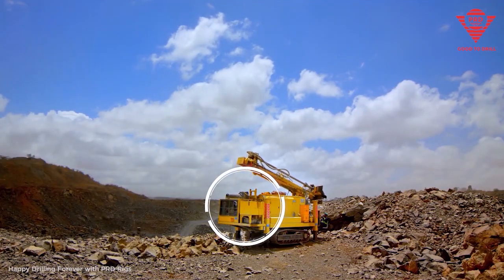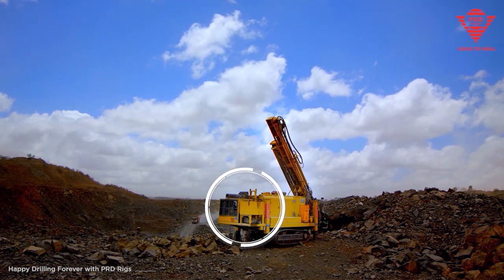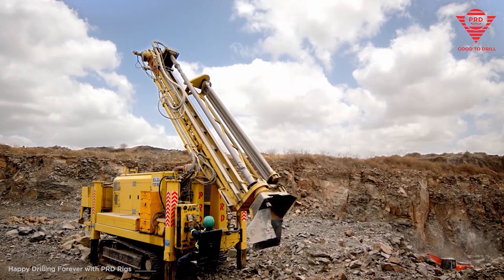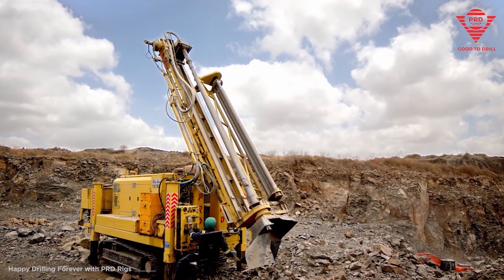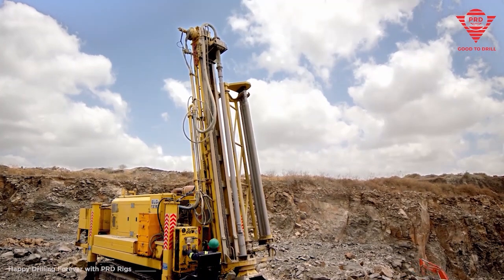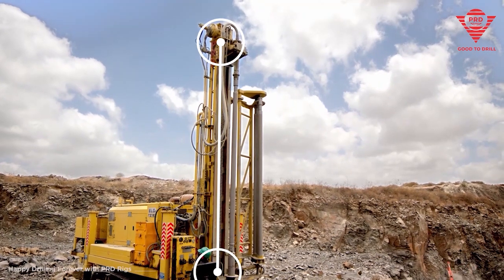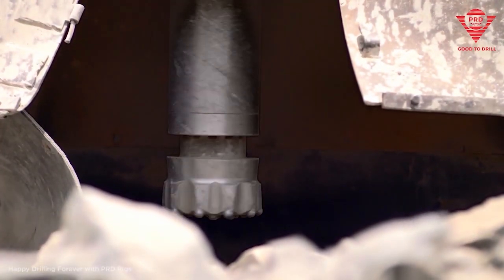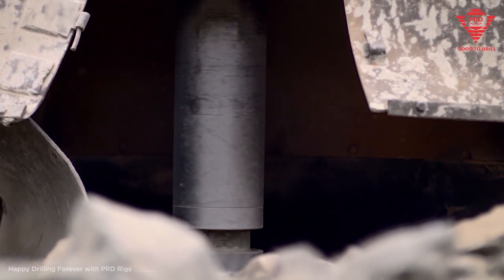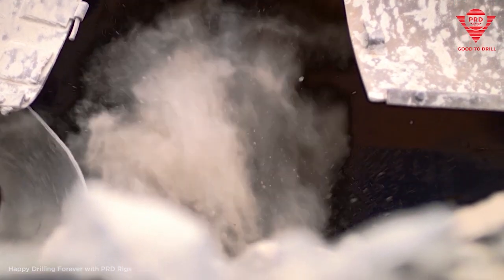The prime mover is a 160 HP deck engine that acts as a powerhouse for the rig. The mast assembly is a sturdy twin tubular structure with a total length of approximately 6.17 meters. The drill rod size is four and a half inches with a four meter length, and the drilling method is DTH (Down-The-Hole).